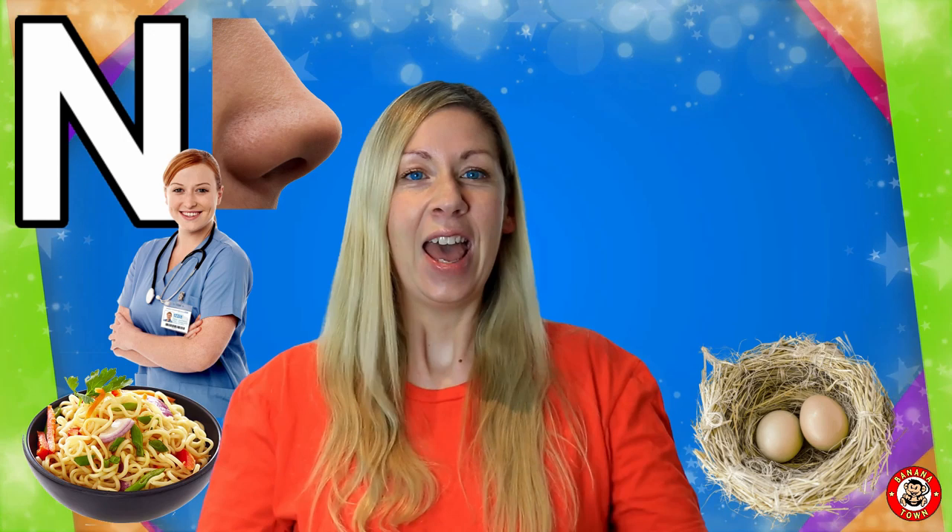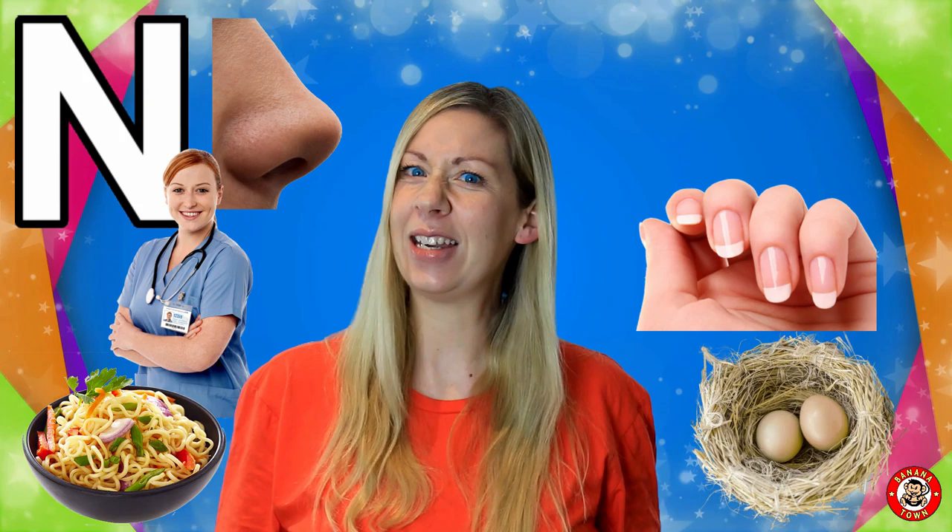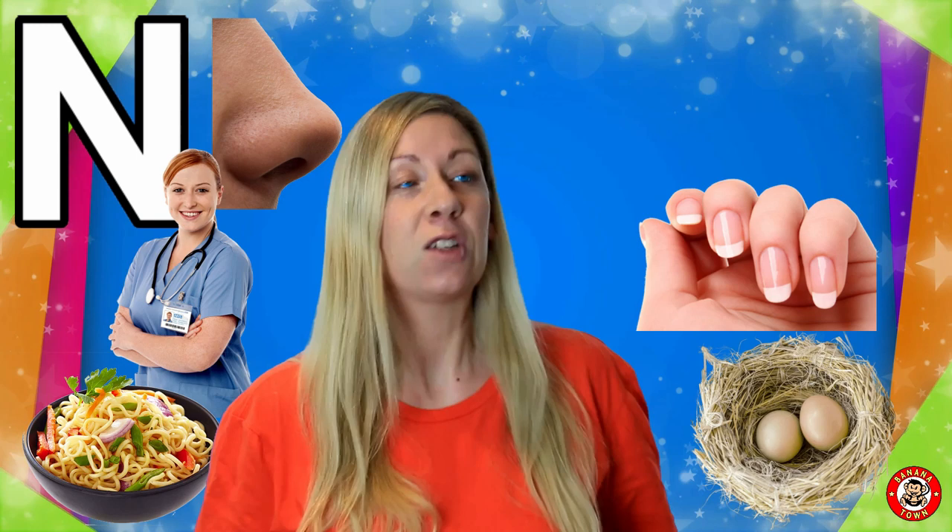N is for Nails. We grow nails at the end of our fingers. N is for Nectarine.